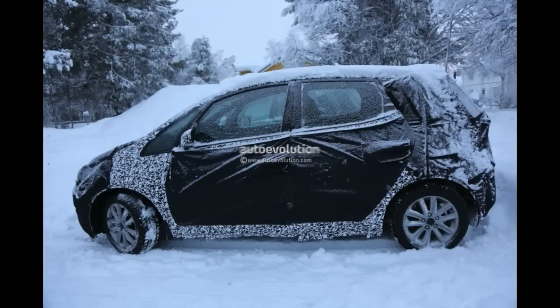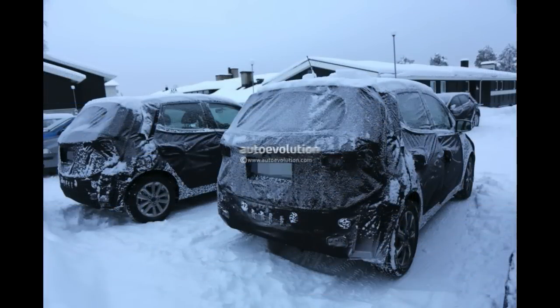As far as the engine updates go, it's hard to pinpoint exactly what Hyundai will do for the iX20. The new 1.4-litre four-cylinder Kappa engine could be a fresh addition, while the existing 1.4 and 1.6-litre diesels could get a slight bump in power and efficiency.